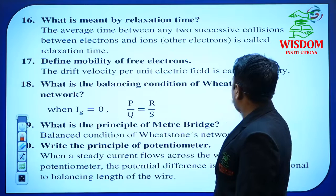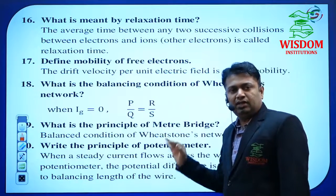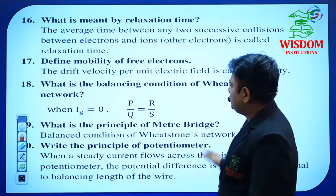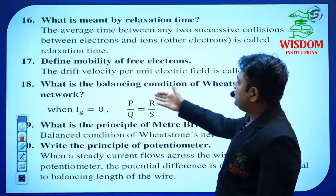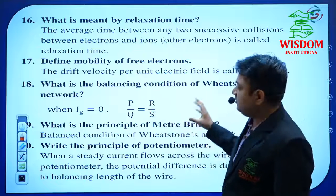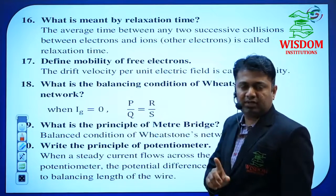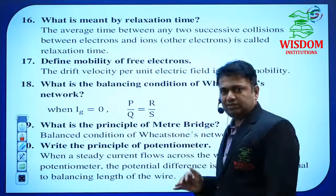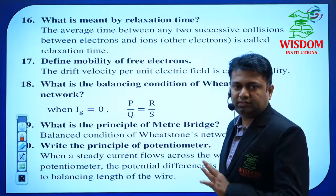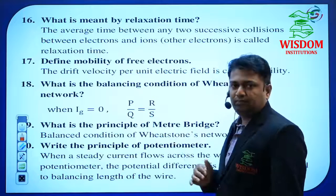What is the balancing condition of the Wheatstone network? Out of 15 one-mark questions, he may give a minimum of 6 to 7 from the questions I've listed. What is the balancing condition of the Wheatstone network? He may give the derivation on this topic or just the expression for 1 mark. For a 1-mark question, write only one or two lines — not more than two or three. Time is also very important to achieve 70 out of 70.